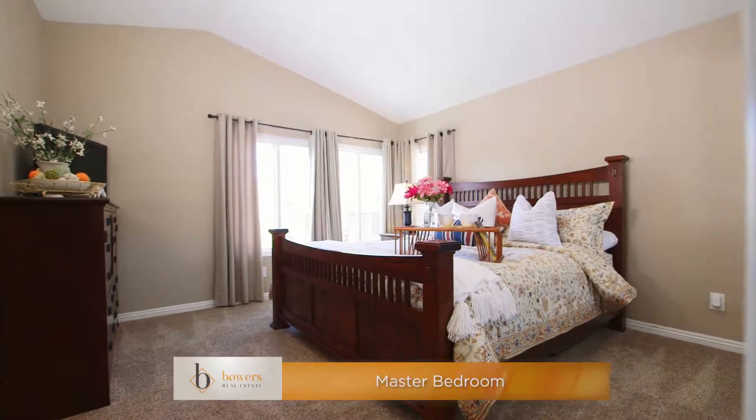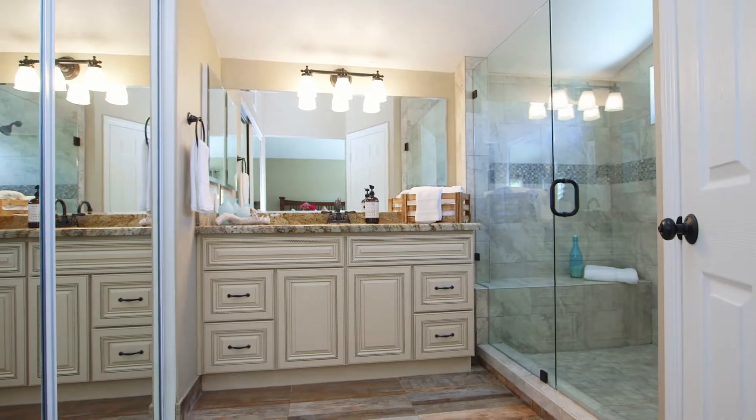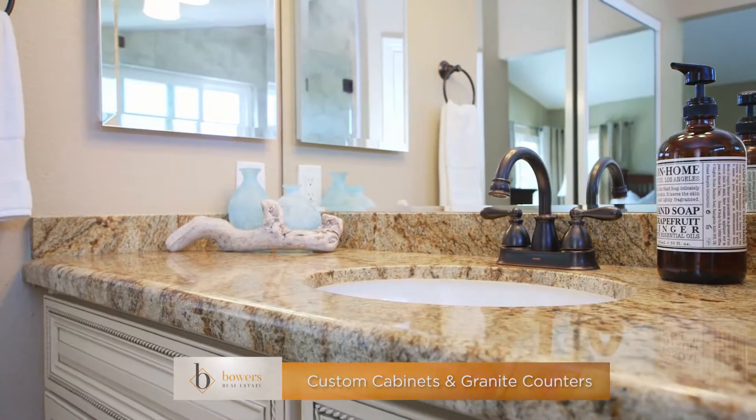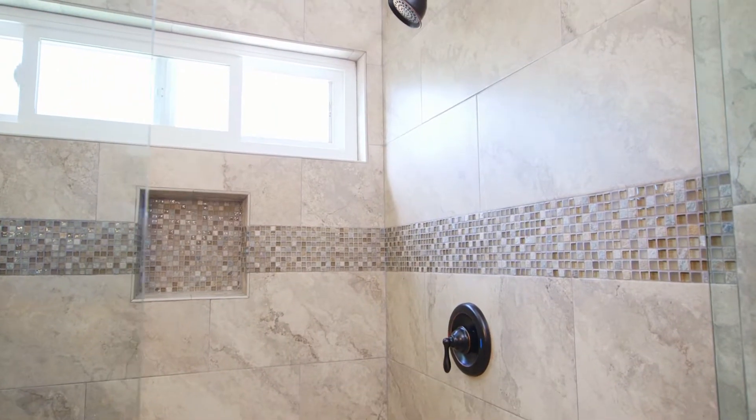The master bedroom at the end of the hallway features incredible natural light and two spacious his-and-her mirrored closets. The master bath is a dream, boasting antique tile flooring, custom cabinetry, granite countertops, and an incredible custom frameless glass shower.